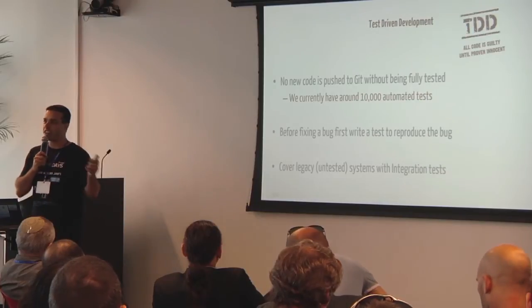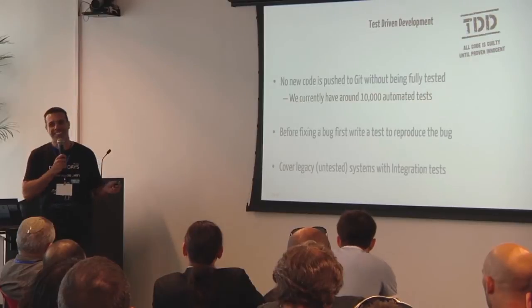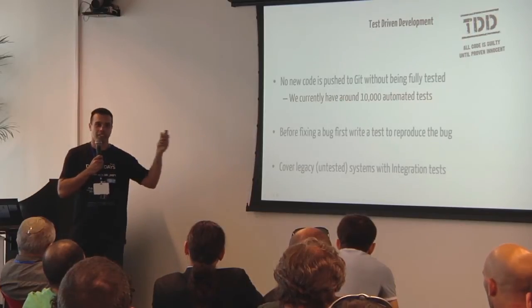At the rare occasion where we find a bug — it doesn't happen too often — the process is: before you fix a bug, the first thing you do is write an automated test to reproduce the bug. Once you wrote the test and it naturally failed because you have a bug, you fix the bug and the test passes. That ensures there will not be any regression for that bug.